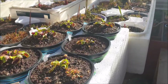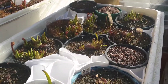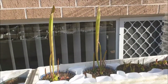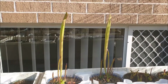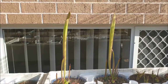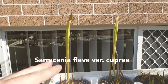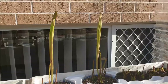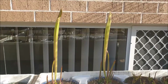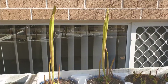Moving along here, more Venus flytraps and more Sarracenia. Look at these two at the back — they're pretty much exactly the same size, around 40 centimeters high. This variety is called Sarracenia flava 'Cuprea' — cuprea refers to the copper-colored hood, so the tops of the hoods are copper colored and they're beautiful in their own right. These started growing quite early, probably around the beginning of August during a spike of warm weather — one of the first ones to come up, absolutely beautiful.